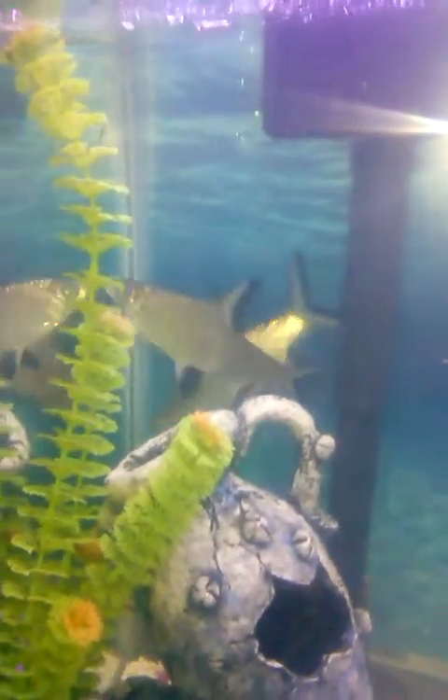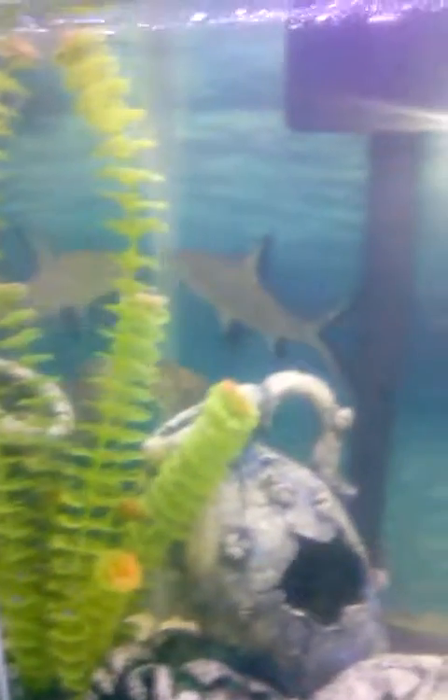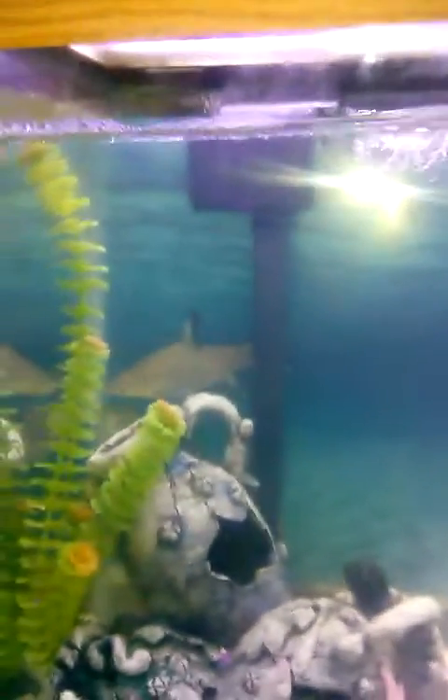Hey guys, Nancy here. Today I just want to do a really quick video and show you my bala and cichlid tank update. I changed the rocks in it — looks really cool. Changed the background on it, put it all blue background. I didn't like the other one I had; it was too dark.